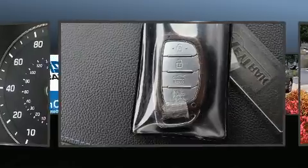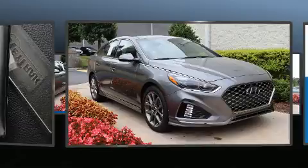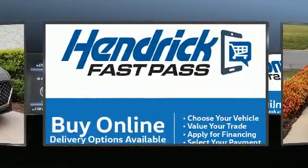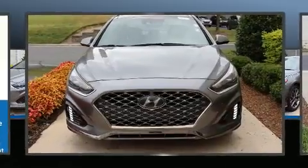Hyundai ensures the safety and security of its passengers with equipment such as dual front impact airbags, front side impact airbags, and four-wheel disc brakes with ABS. A Carfax history report indicates just one previous owner.